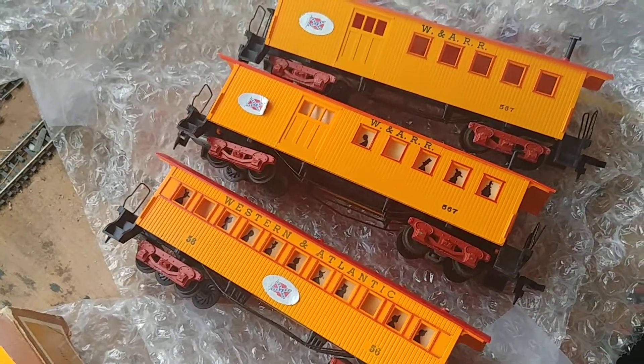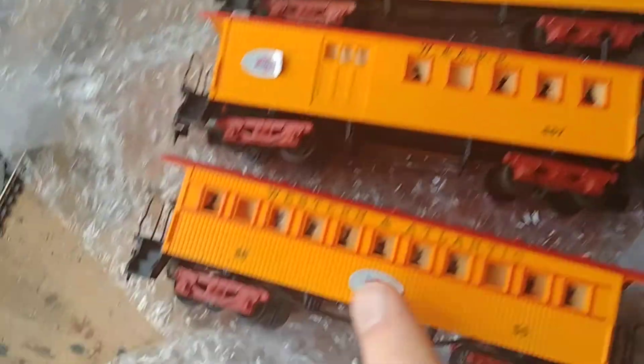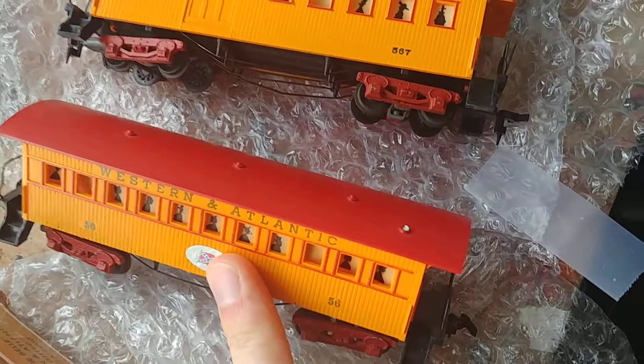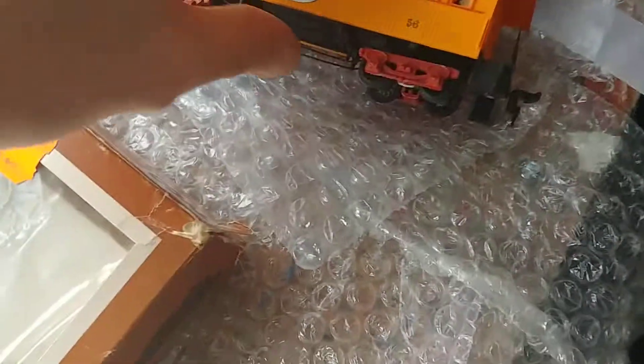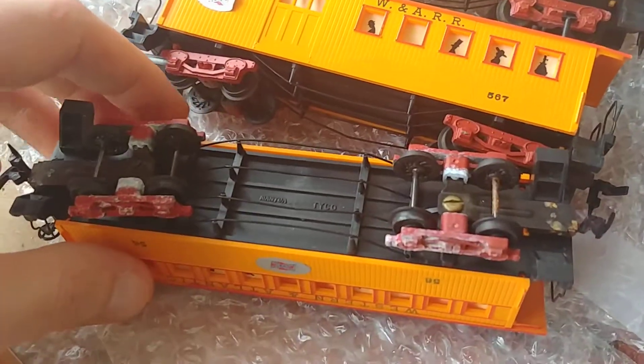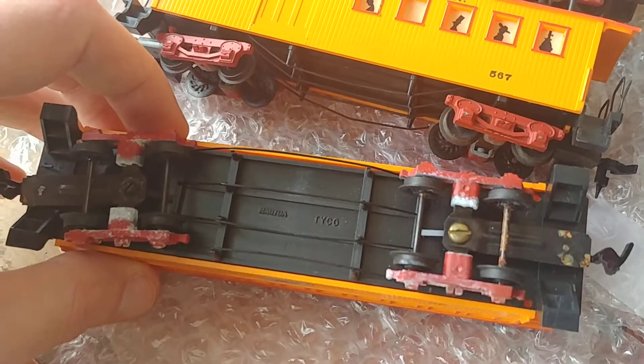Tyco old-time passenger cars. This one is missing the paper inserts, and this one has the chimney on the top broken. The trucks are metal and the wheels are plastic — that's why I believe it's from the 60s or 70s.